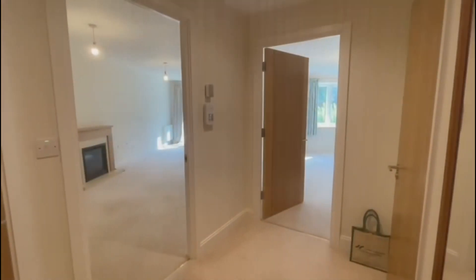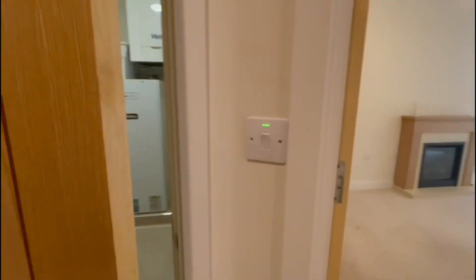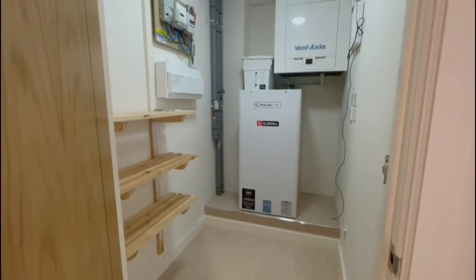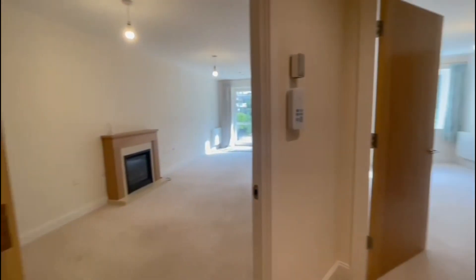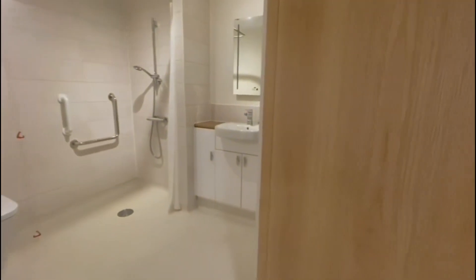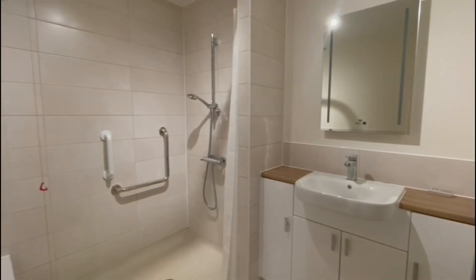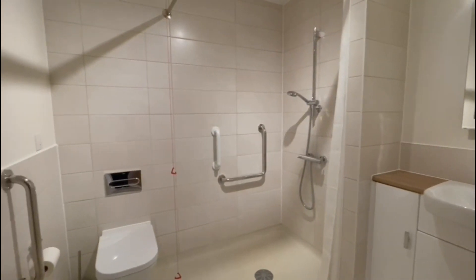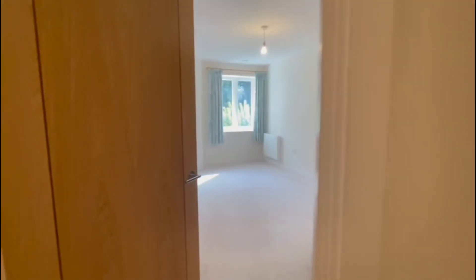Let's head inside and have a look at the accommodation. We have a really large storage cupboard with the boiler in the hallway. Across to the right we have the lovely shower room with easy walk-in access to the shower. As you can see, it's all really well presented throughout.